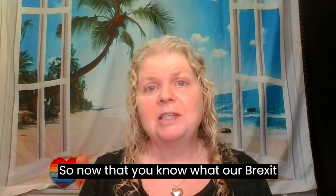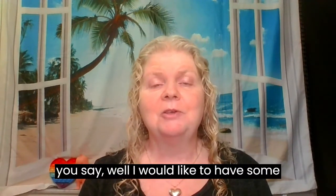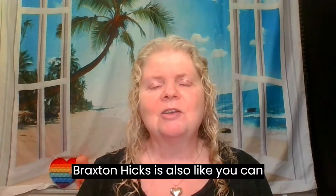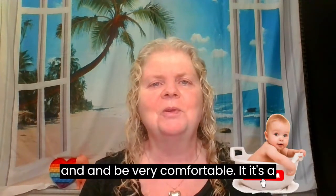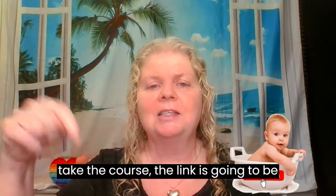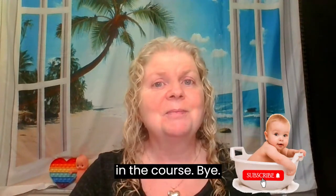Now that you know what Braxton Hicks are and what real contractions are, you might want some tools to deal with both. Braxton Hicks are also a practice run — you can practice HypnoBaby techniques and be very comfortable. The link to the course is in the description below. See you in the course. Bye bye!